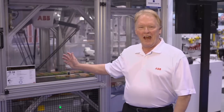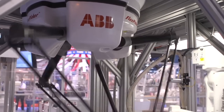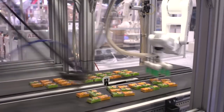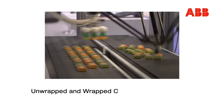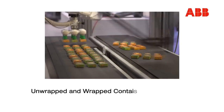This is the IRB 360 robot. This is ABB's primary offering for the high-speed pick-and-place market. This robot that we have here is operating at about 140 pick-and-place cycles a minute. We utilize this for handling unwrapped food products and primary-wrapped products for carton-loading applications.